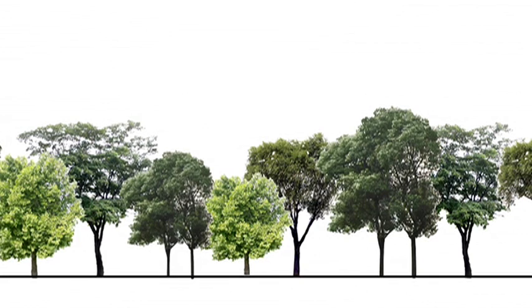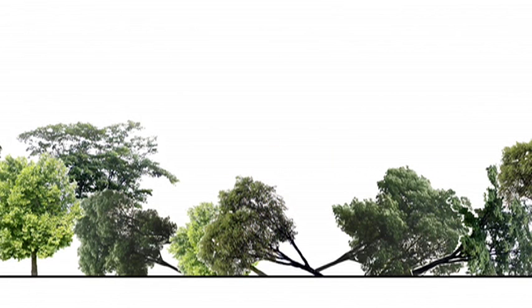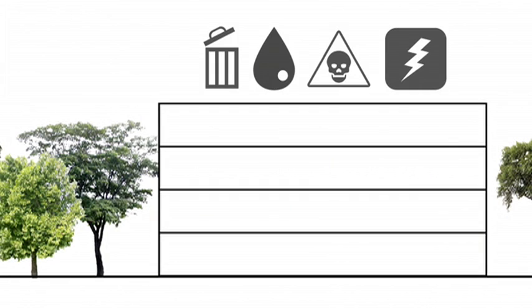I'm an architect, and I'm here today to talk a little bit about what we do. We start with sites like these, and we remove what gets in the way. We put up buildings that consume a lot of resources and are quite toxic.